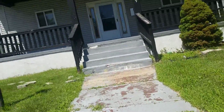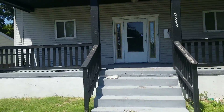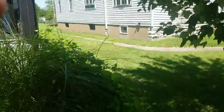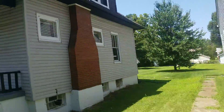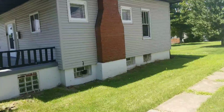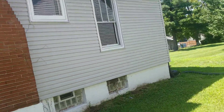Outside doesn't seem to be in bad shape. I think a water line froze and broke inside — there's a lot of water damage on the inside. The roof looks fine, the siding looks fine.